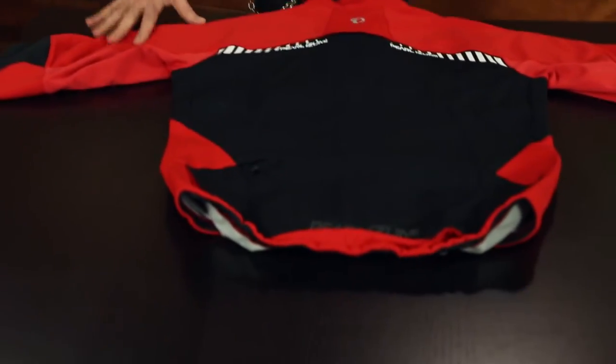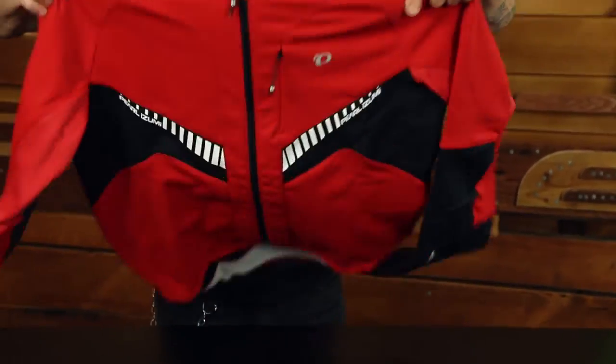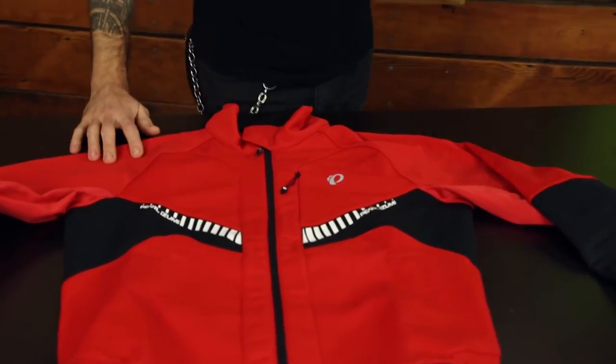We also have the reflective accent down here to create that rhythmic motion down by the waist area. And if we look at the front, you get the same sort of BioViz design language, so oncoming cars are going to quickly be able to identify you as a cyclist in motion.